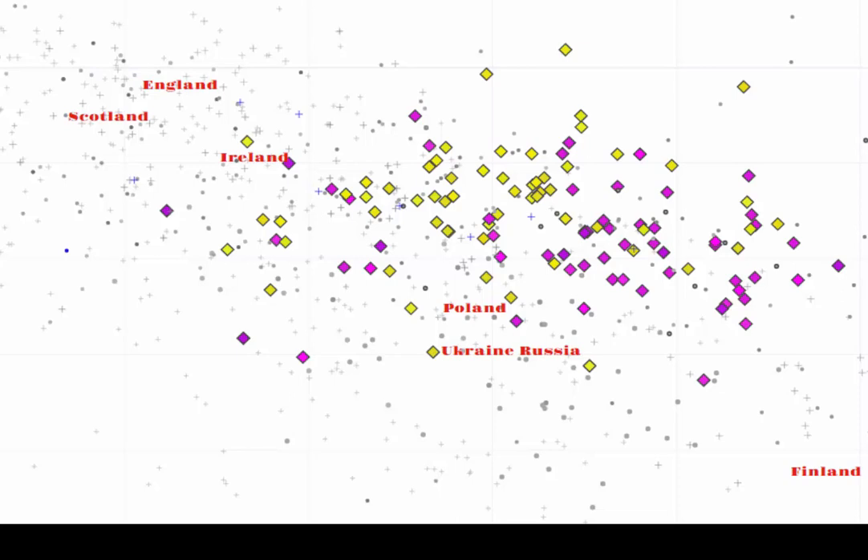Scandinavian variation splits into a Western and Eastern cluster. On the Western side, samples colored in yellow are from Denmark and South Central Norway. On the Eastern side, samples colored in purple are from Sweden and Northern Norway. When I plot the Vikings from Estonia onto this PCA, they fall clearly on the right or Eastern side, with the Swedish samples — clearly showing they are from Sweden.